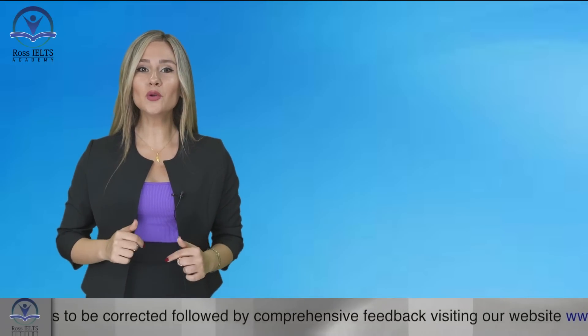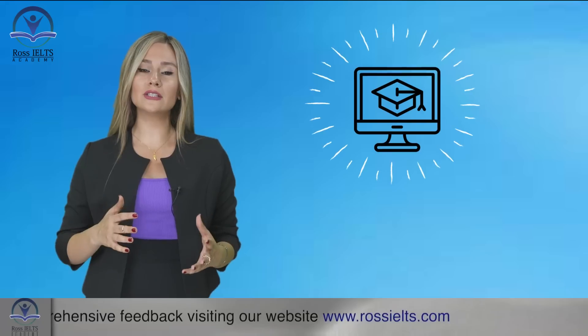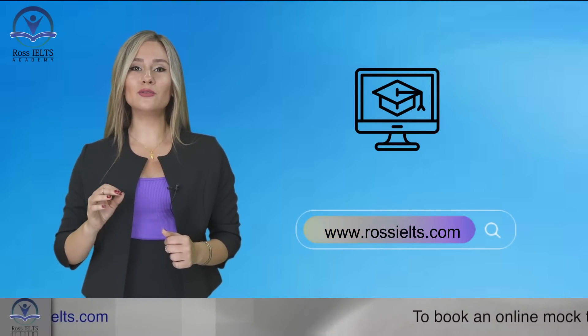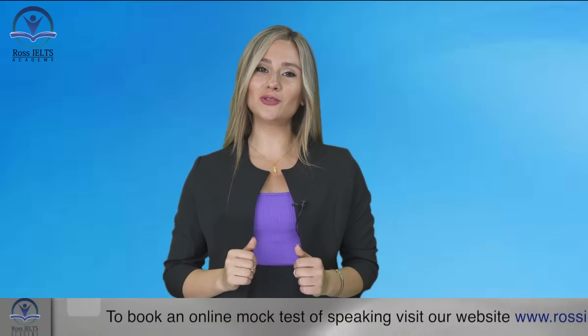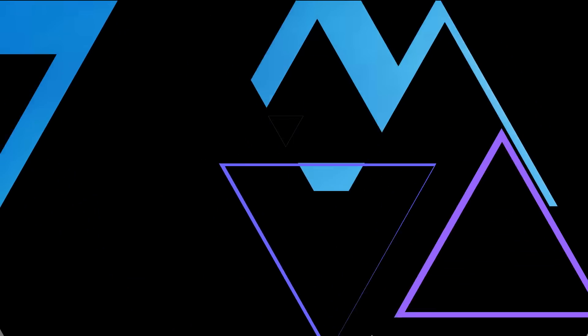What we can help you with is our wonderful listening course, which teaches you all the little details and techniques on how to get your targeted score in no time. You can simply find it on our website at www.rosios.com. Thank you very much for watching this video. Stay tuned, and can't wait to see you in the next video. Take care!